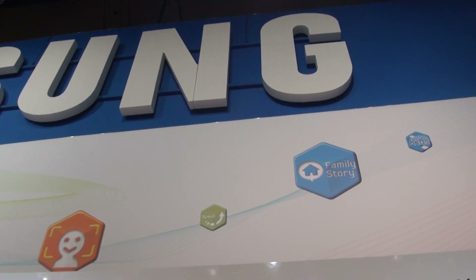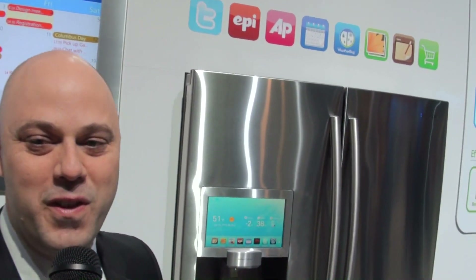Hey everyone, Elliot Chun here from FutureShop CES 2012 with a familiar face. Jeff Ingram, how are you man? I'm feeling very good today. We're three for three, third CES, great to see you. What's going on in appliances at Samsung?